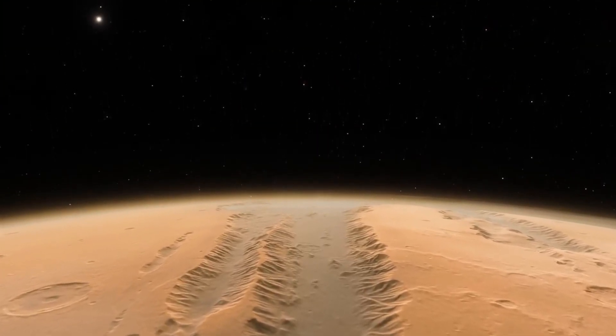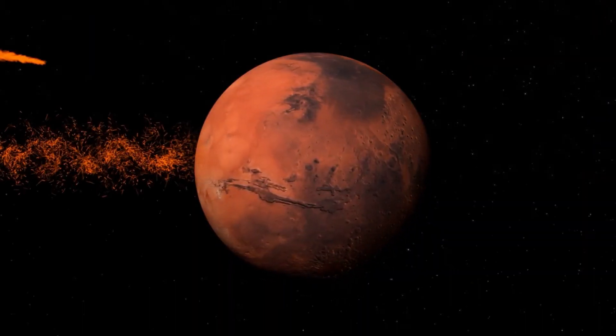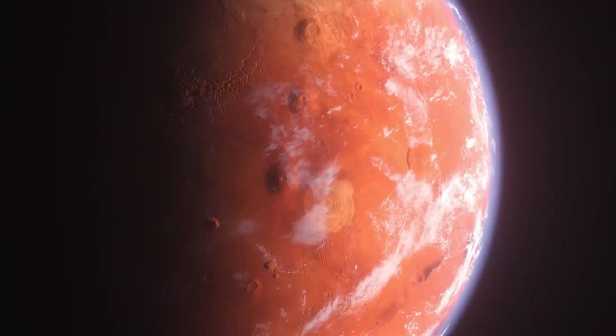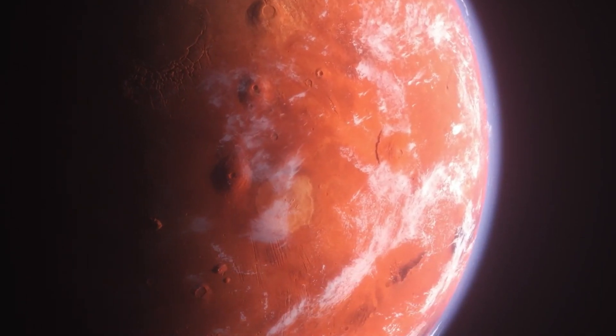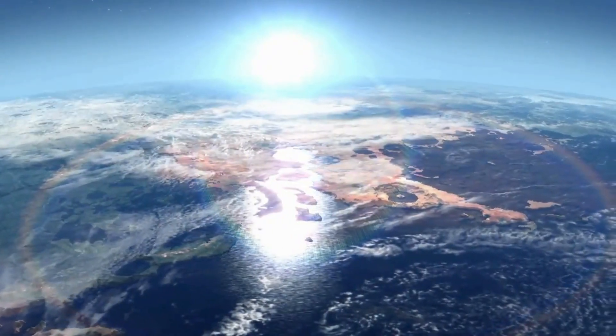Without this protective barrier, the solar wind began stripping away the atmosphere in a process known as atmospheric sputtering. The loss of Mars' atmosphere was slow, but devastating. Over millions of years, the once-thick layer of gases that blanketed the planet was eroded, leaving behind a thin shell that is now less than 1% the density of Earth's atmosphere.